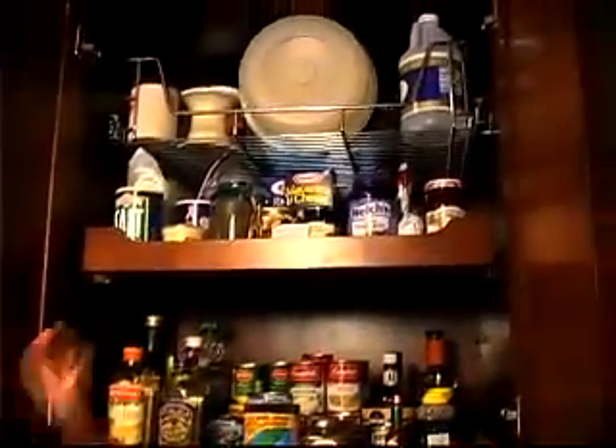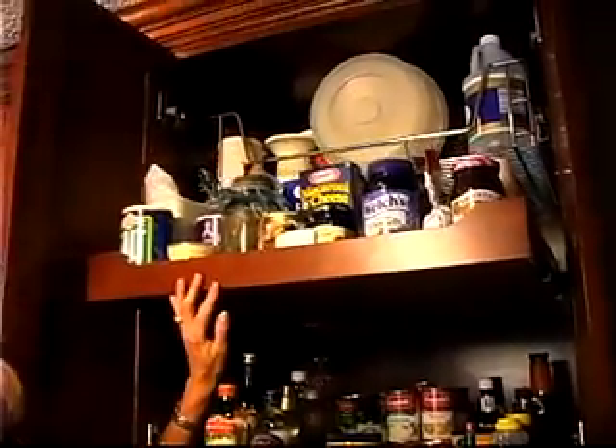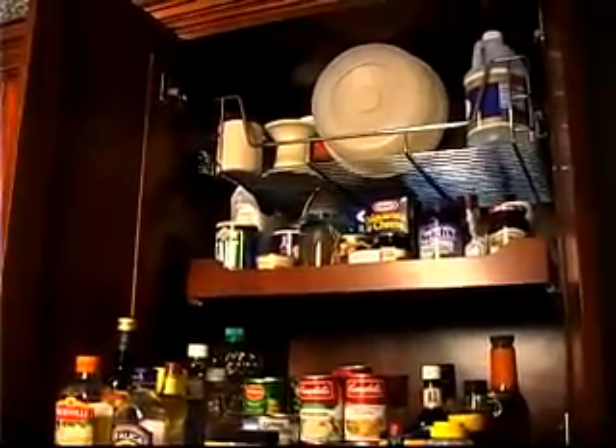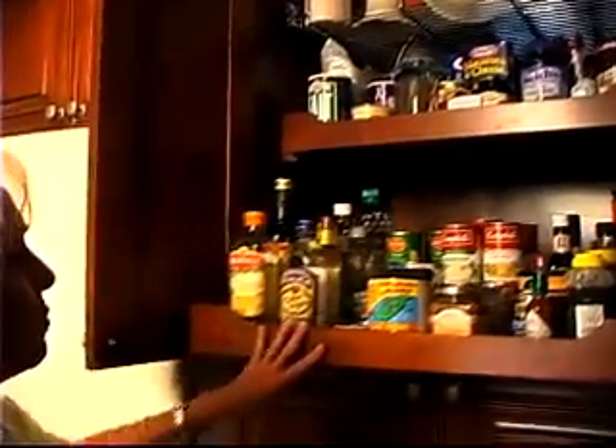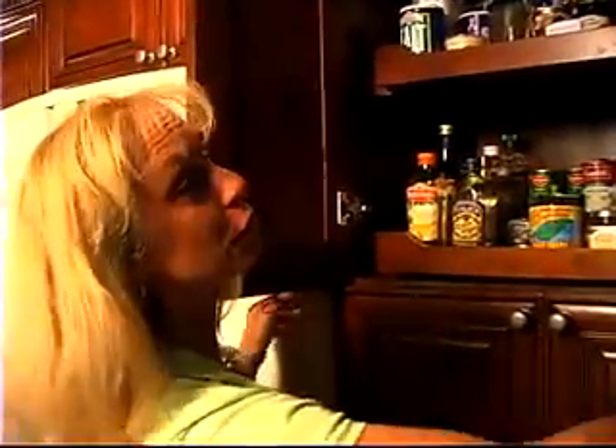Another one of our favorites is our pantry. You can have the pullout drawers, and we also chose the baskets on the top and on the bottom, so now we can actually see through and see what's in the back of our pantry. Nothing's ever lost — it makes our life a lot easier. And they built this specifically for us; it was a special customized build.